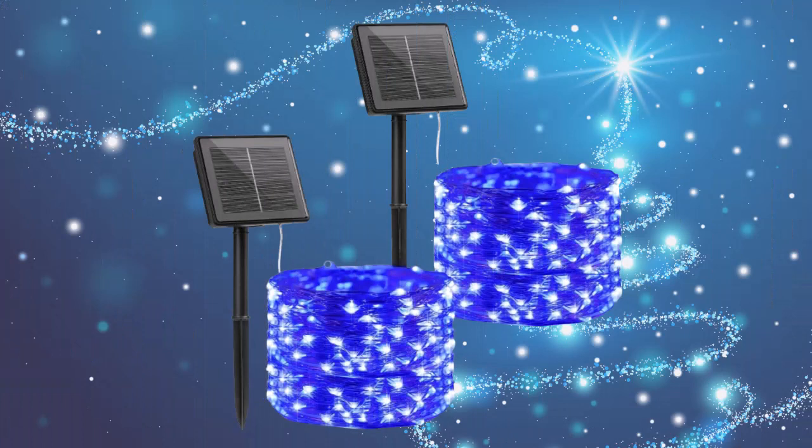Last, but certainly not least, we have the Bright Town Solar Powered Christmas lights. Whether you're looking to add a spooky twist to your holiday decorations or not, these lights are perfect for you. With two 33-foot strands of 100 blue LED lights, you can create a beautiful atmosphere for your Christmas decorations. Just like the other eco-friendly lights on our list, these are also weatherproof and have eight different lighting modes to choose from. Plus, they are solar powered, so you can enjoy energy efficiency and hassle-free operation all year round, including Christmas and Halloween.